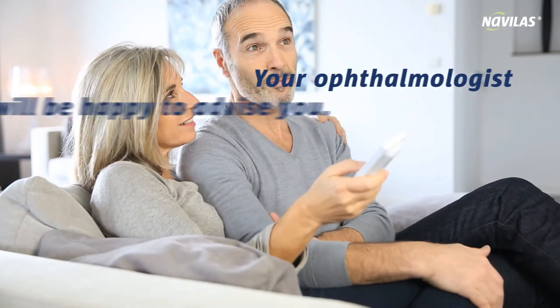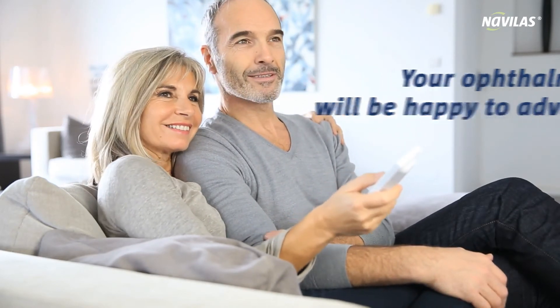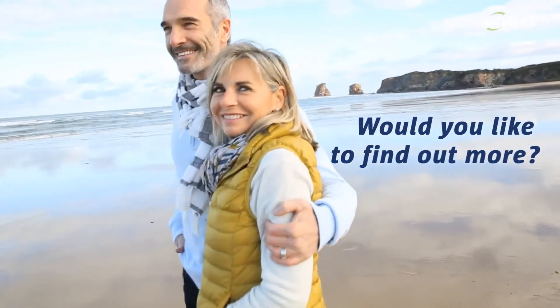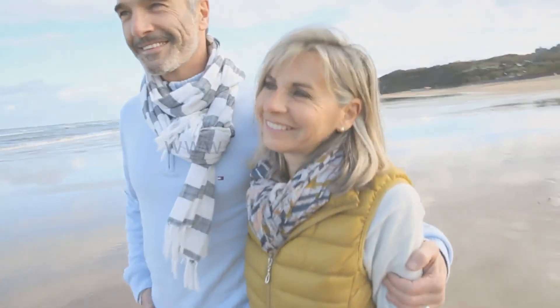Your ophthalmologist will be happy to advise you as to whether the Navolas laser system is the right treatment for you. Because your eyesight is important to us. For additional information, visit the Navolas patient website at www.navolas.com.